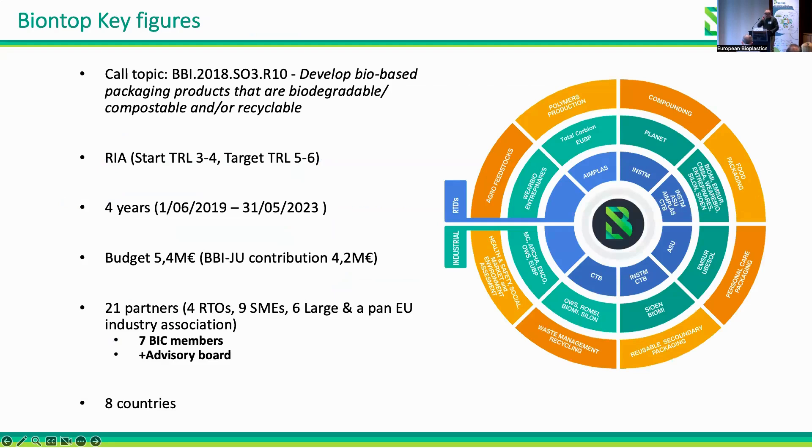In this context, the BioNTop project started. It is a BBI project, a research and innovation action. We started at TRL 3 to 4 and are aiming for TRL 5 to 6, which we are reaching. In four years — we are in the very last month of the project — we have worked within a consortium of 21 partners from different countries across Europe.